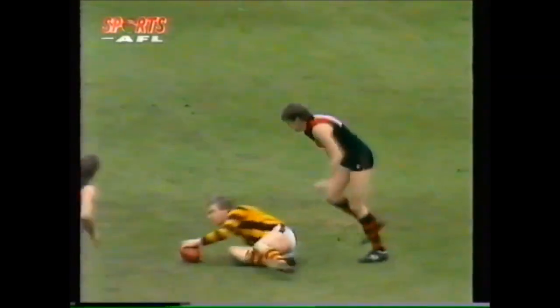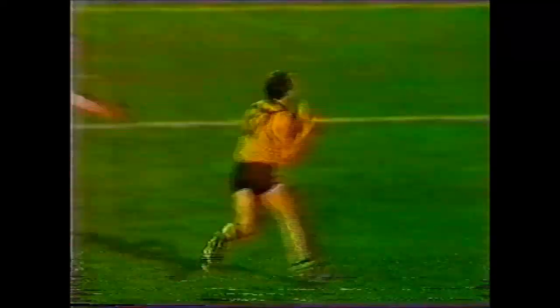Curran. His kick is a short one at the half-forward. Curran takes the grab. Hawthorn suddenly lead the Magpies by 87 points. Hanley gets a beautiful tap out and goals. Hawthorn by six. Curran at half-forward. Long shot by number 25, and Curran's put it through for another one.